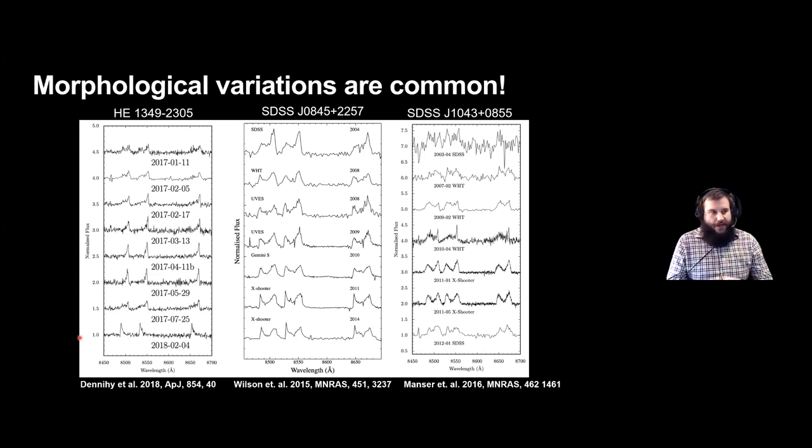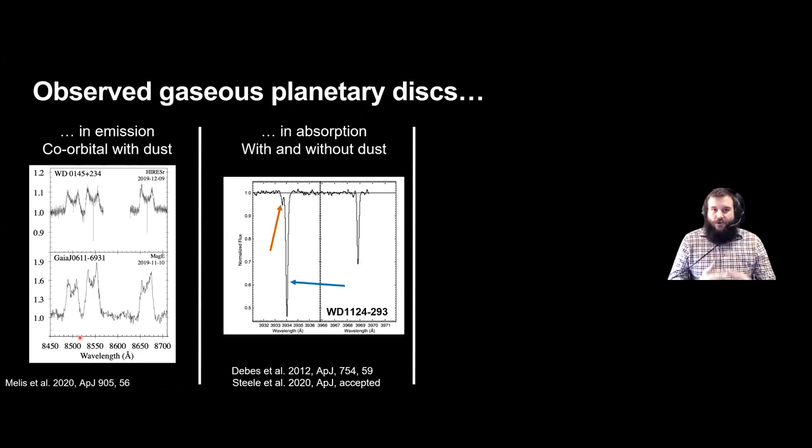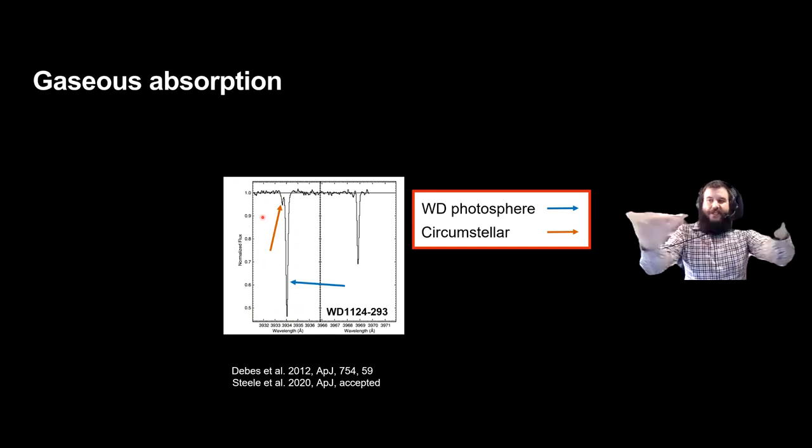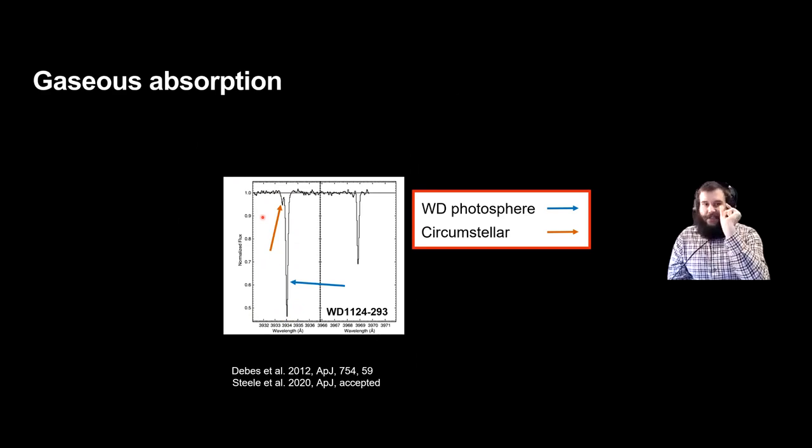It's not just emission profiles — we also see absorption of gas both with and without dust. A system identified by Debes et al. and more recently modelled with photoionization codes by Steel et al. shows a very large photospheric component: absorption from material in the white dwarf atmosphere is red-shifted because it sits in the gravitational well. A more subtle circumstellar feature sits outside the gravitational well and appears relatively blue-shifted. Rather than seeing the entire disk, we're seeing the thin sliver of absorbing gas along our line of sight; in a circular orbit there's no radial velocity component, so the only RV shift seen is the gravitational redshift.